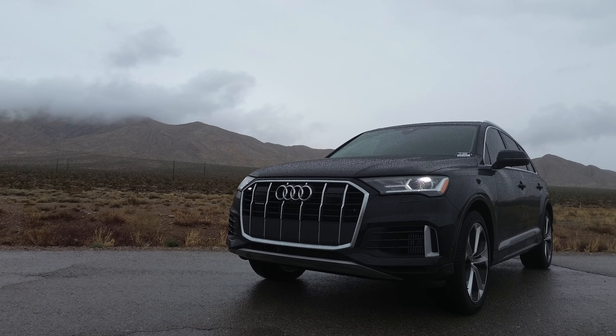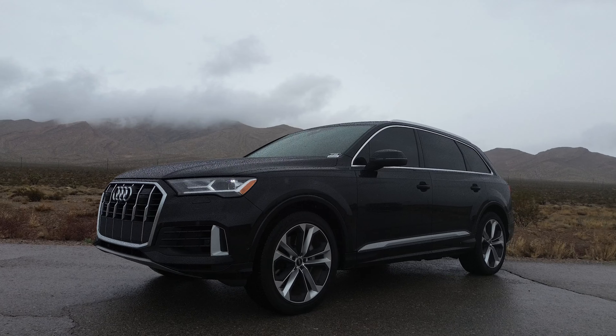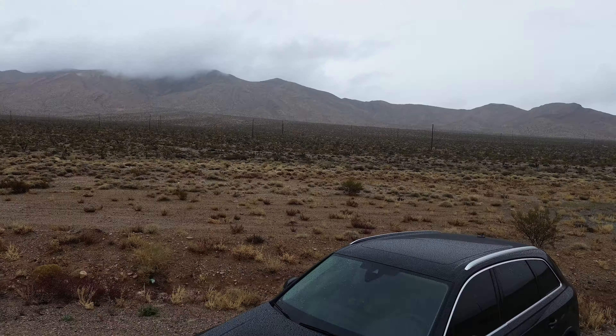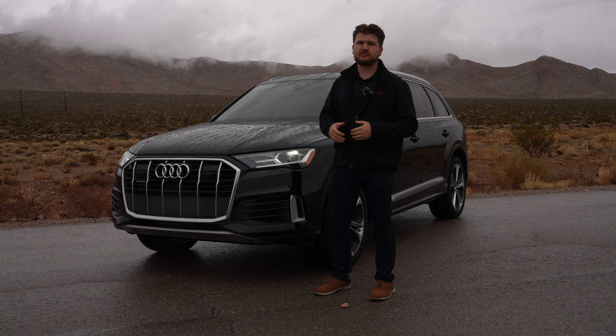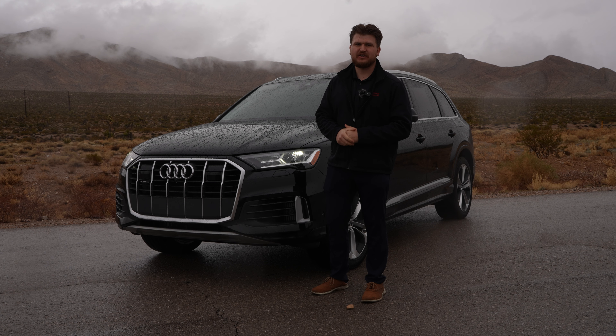Today we have the 2023 Audi Q7 Premium Plus 55, which is one of Audi's top trim levels for this particular model. This car is finished in a beautiful black color. We're going to be talking about all the key features and discussing whether or not this car is worth its $55,000 price tag. My name is Trent and you're watching GaudinX.